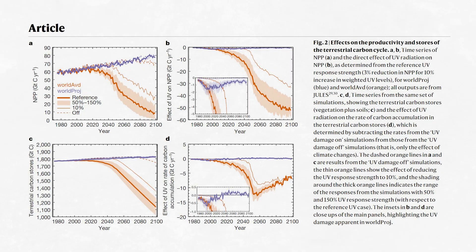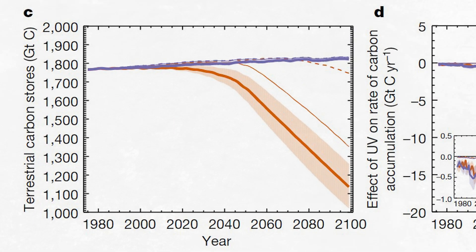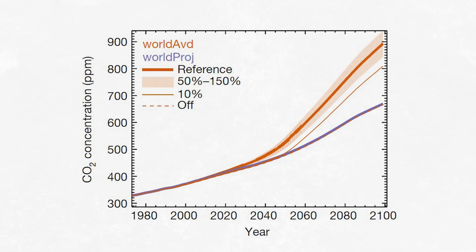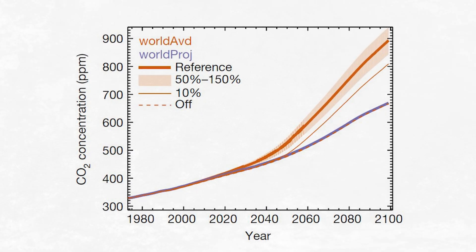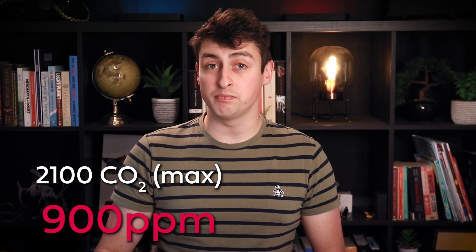The world's biosphere saw a precipitous drop in how much carbon it was removing from the atmosphere. By the year 2100 in the world-avoided scenario, there was between 325 and 690 gigatons of carbon in the atmosphere that would otherwise have been in the biosphere. That corresponds to the concentration of CO2 in the atmosphere being between 115 and 235 parts per million higher.